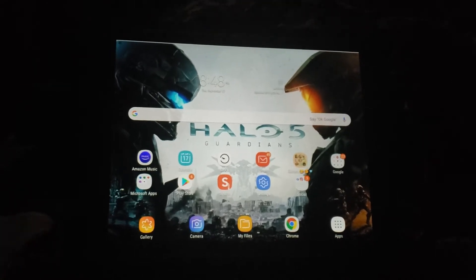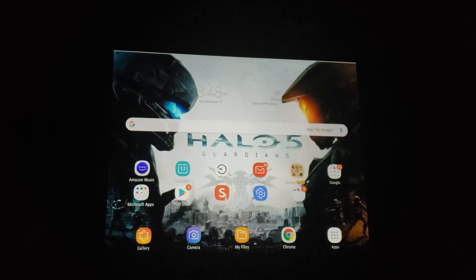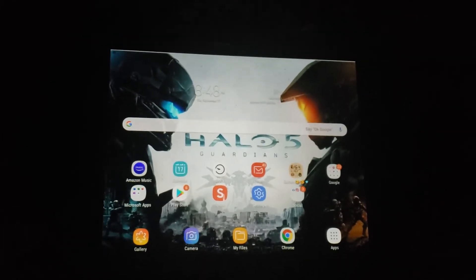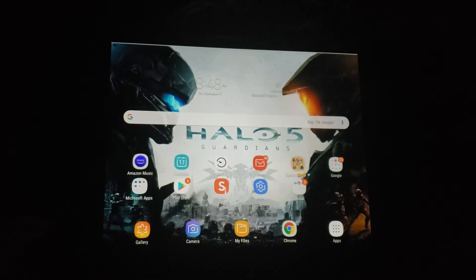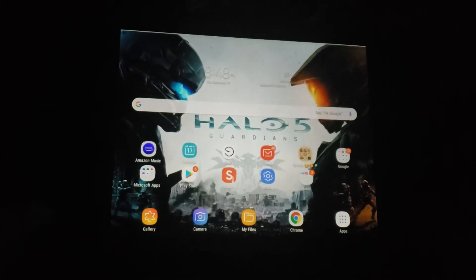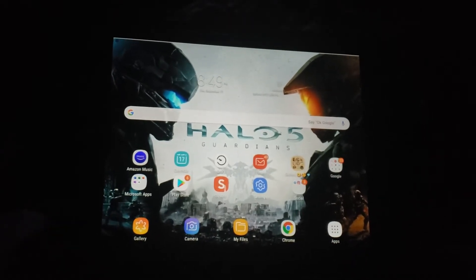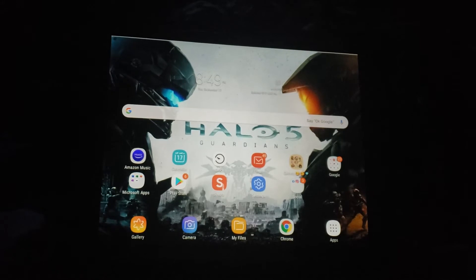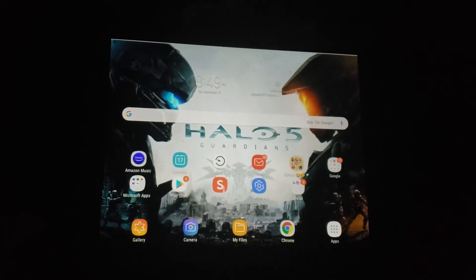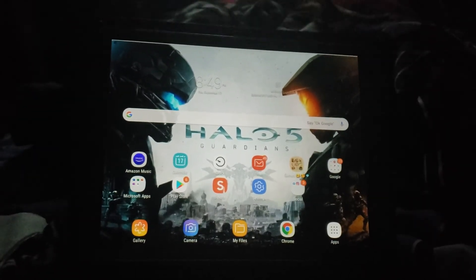There are five different modes: start Windows normally, safe mode, safe mode with networking, safe mode with command prompt, and then launch from last good configuration or whatever that one is. All of those have a blue screen on them.